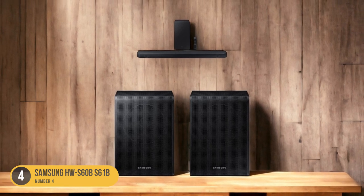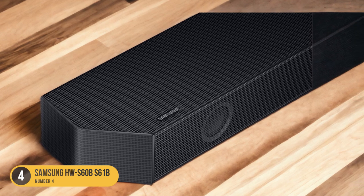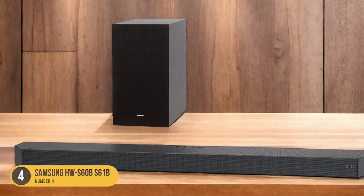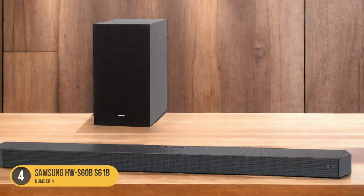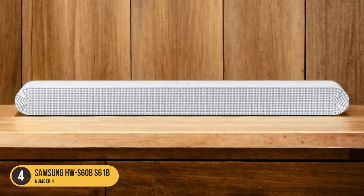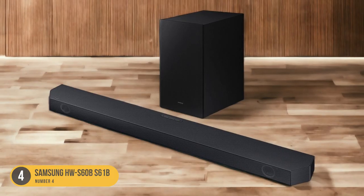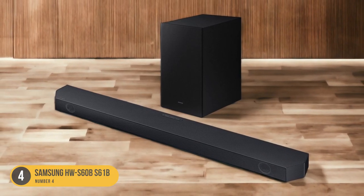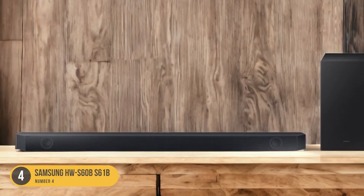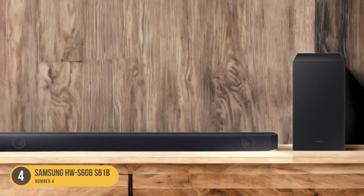When it comes to sound performance, the HWS60BS61B delivers clear and balanced audio with a total power output of 180 watts, ensuring an immersive listening experience. The built-in Dolby Atmos support enhances the soundstage, creating a more three-dimensional and enveloping sound. One standout feature is its built-in Alexa support — with Alexa, you can control the soundbar and other smart devices with just your voice, making it incredibly convenient to adjust volume, switch inputs, or play music hands-free.